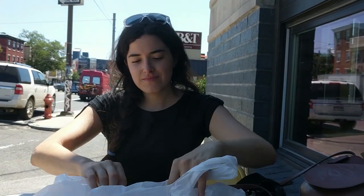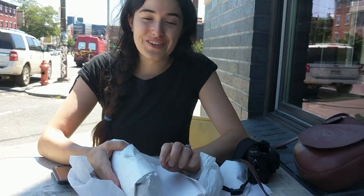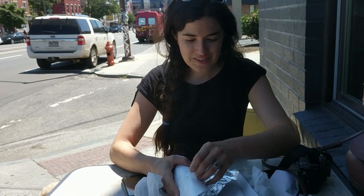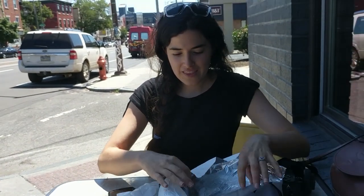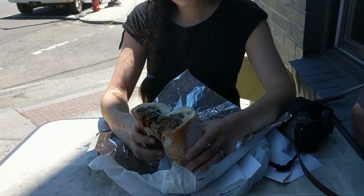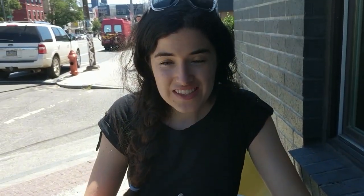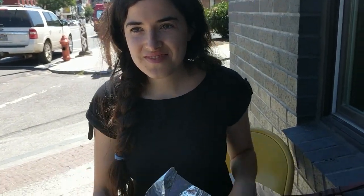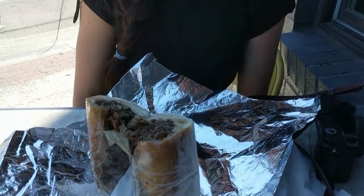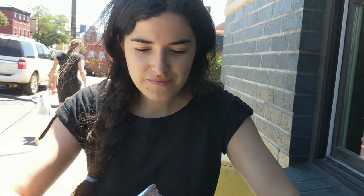What do we got? Philly cheesesteak! It's huge — I'm glad we only got one. Looks good, it's hot. I got provolone instead of American — figured that would be more my jam. And caramelized onions. That is definitely my jam.